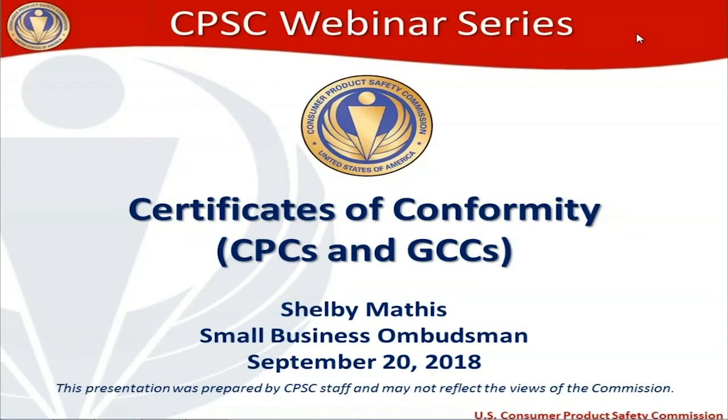Hello everyone and thank you for joining us for today's CPSC webinar. My name is Shelby Mathis. I'm the Small Business Ombudsman here at the Consumer Product Safety Commission, and today's topic is going to be certificates of conformity — CPCs and GCCs — also known as children's product certificates and general certificates of conformity.